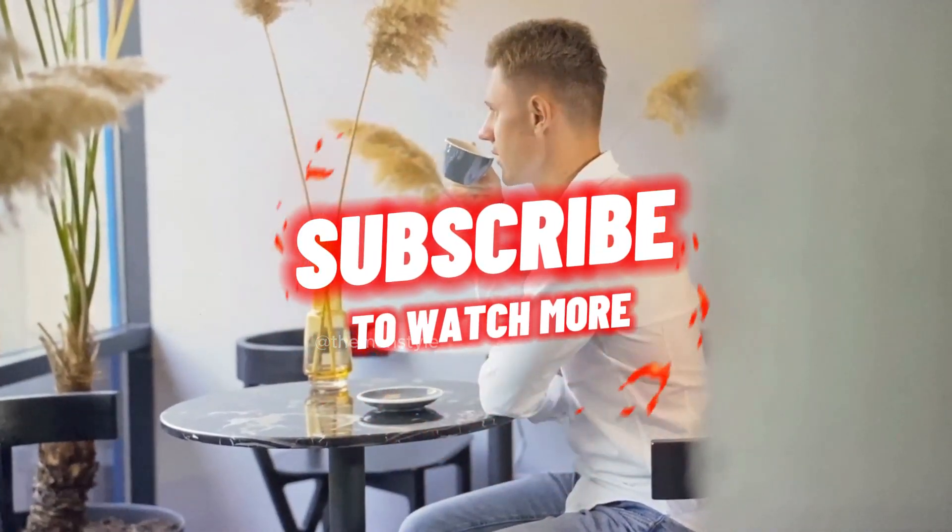I hope you enjoyed this video. Please like, subscribe, and see you in the next video. Thank you.